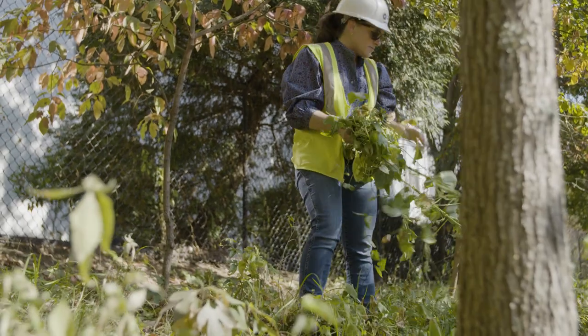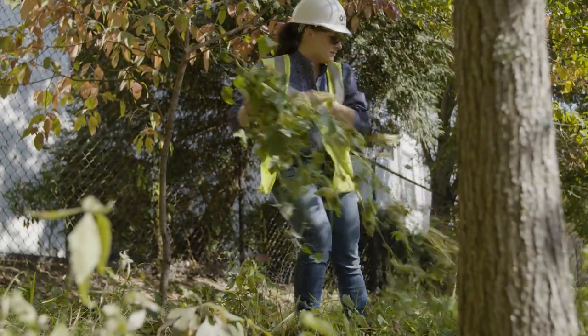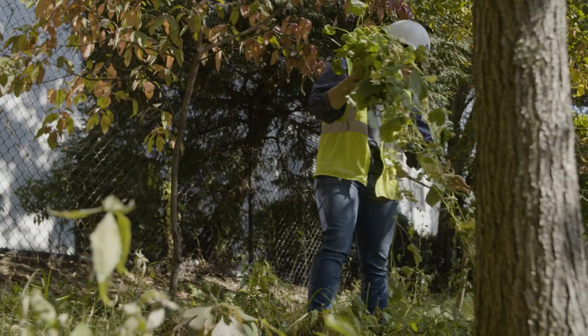A typical workday for me is usually 50% in the field doing construction, checking on design, checking on survey, and then 50% sitting at my desk doing things like invoicing and spreadsheeting — the behind-the-scenes stuff that not a lot of people realize we do.